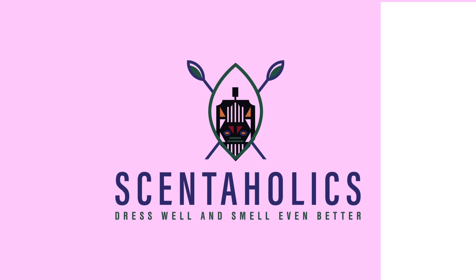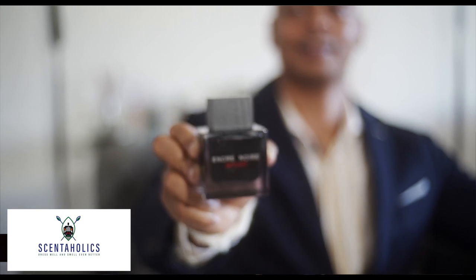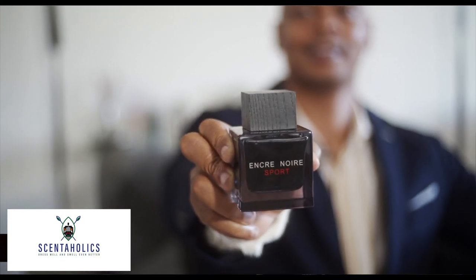Hello, it's Sia Bunga here with Sensaholics, and we're back with another fragrance review. Today we've got from the house of Lalique, we've got Ancre Noir Sport. Ancre Noir means black ink, and the sport is just for the freshness of the fragrance.